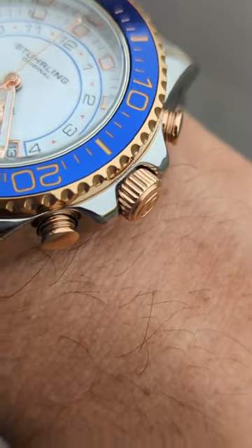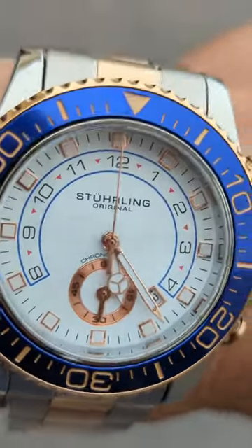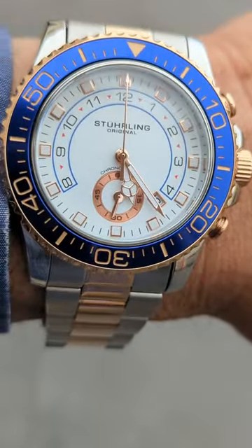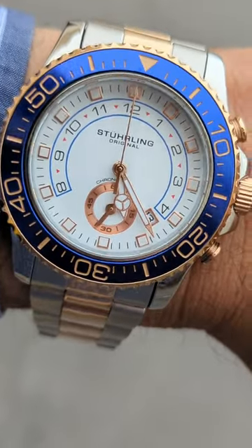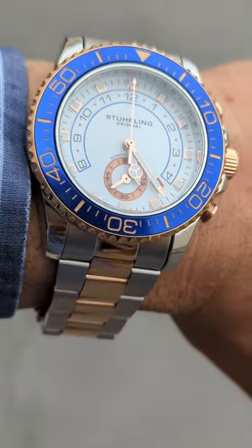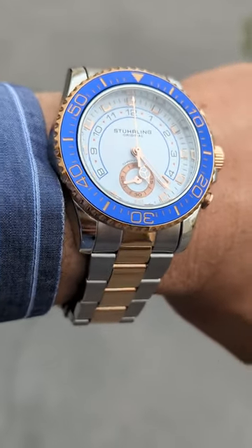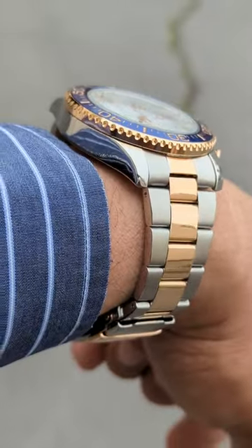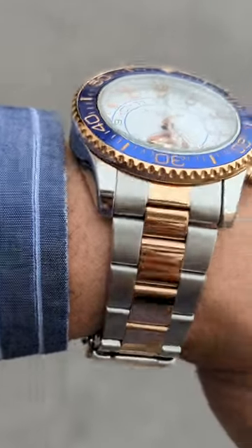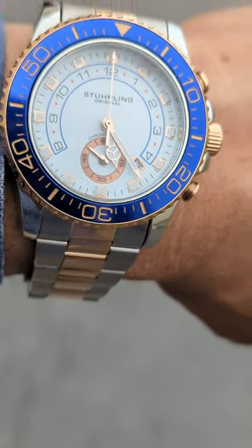It's got a seconds hand at the six o'clock and a pretty neat chronograph reminiscent of the chronograph in the Yachtmaster II. The top pusher starts the chronograph. Once you stop it with the top pusher, it'll stop. And then once you start it again, it'll jump ahead however many seconds elapsed to keep your count accurate.